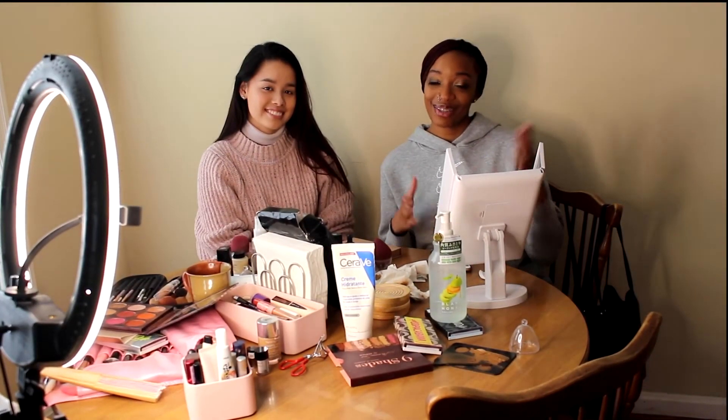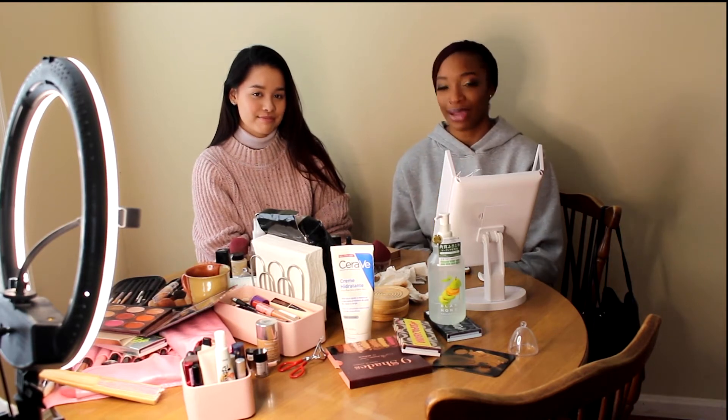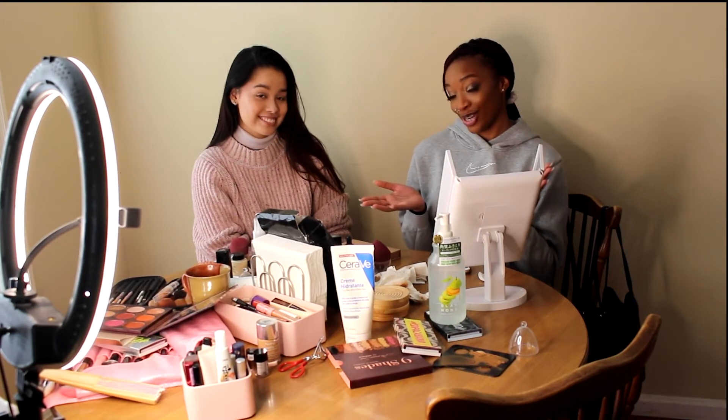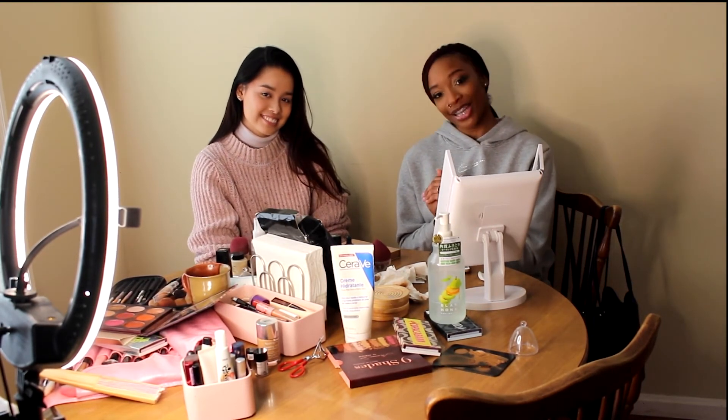Okay guys, so this is the finished look. I just want to thank Isabelle for doing this video with us and teaching me how to do my makeup. Hopefully she can teach me how to do more looks in the future, but stay tuned for our next video and thanks for watching. Bye!